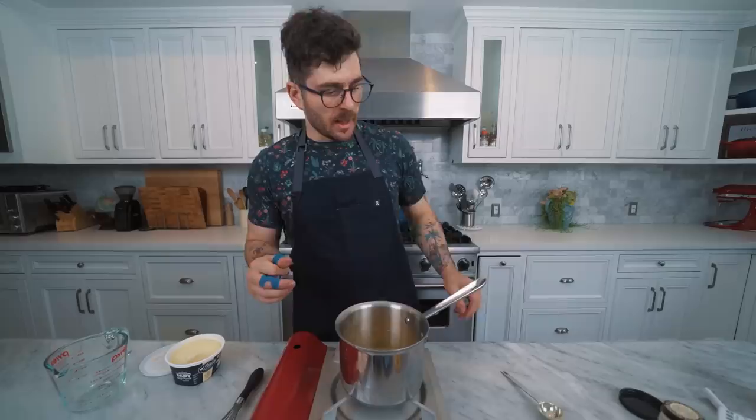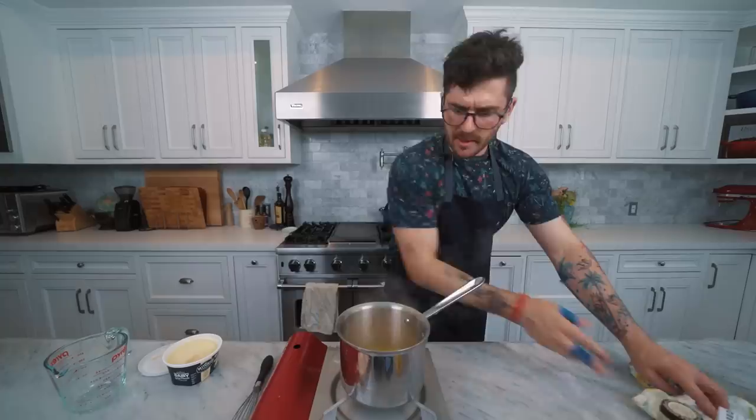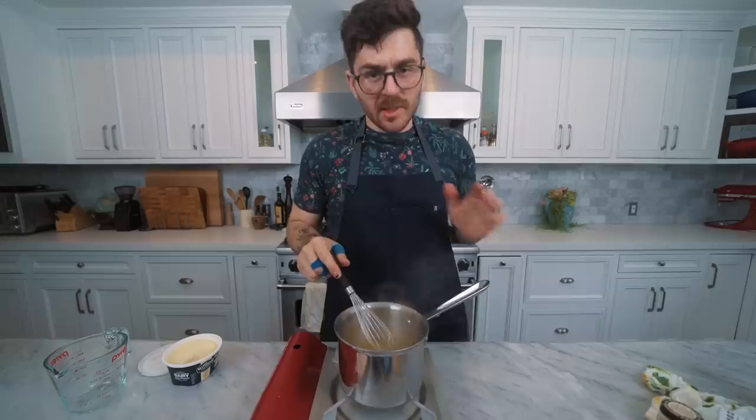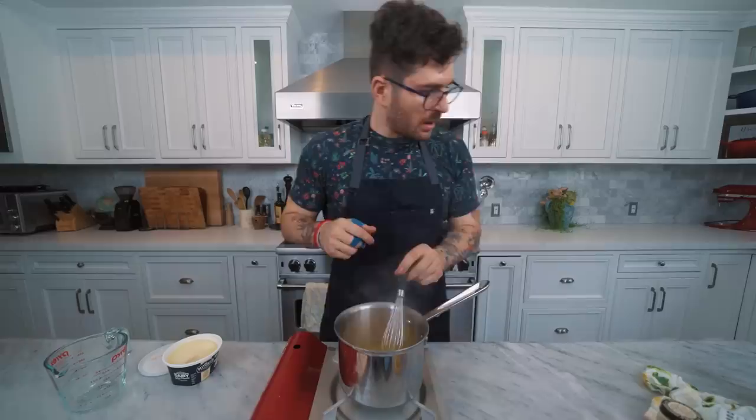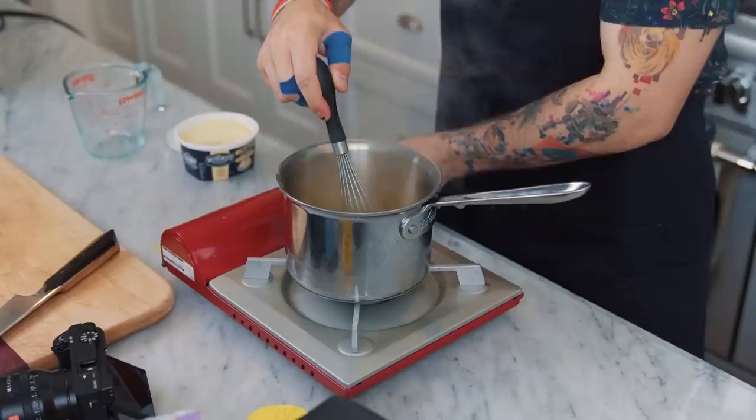Turmeric — I feel like anytime you add it to a liquid or a solid it just dominates the color. It's so potent, so yellow. As this thickens we're going to slowly start to whisk in our margarine or butter, so grab your whisk and get ready to thicken this up. Supposedly this happens pretty fast. It's starting to thicken up — I'm going to start adding butter. This is about a half a tablespoon. The butter is sort of providing the fat that an egg yolk generally has. This is absolutely bizarre — I'm boiling a bunch of random ingredients to make an egg yolk.